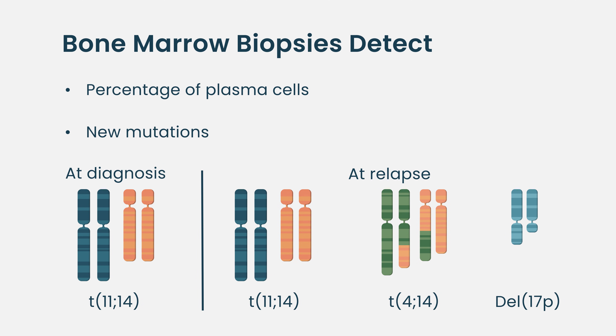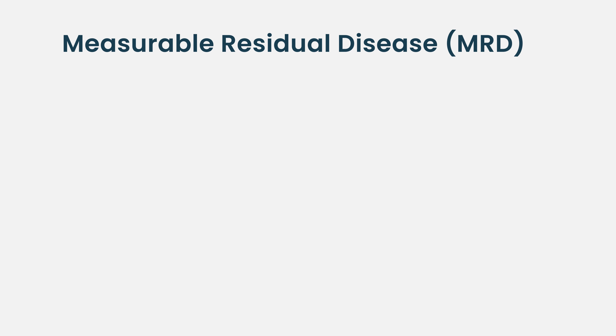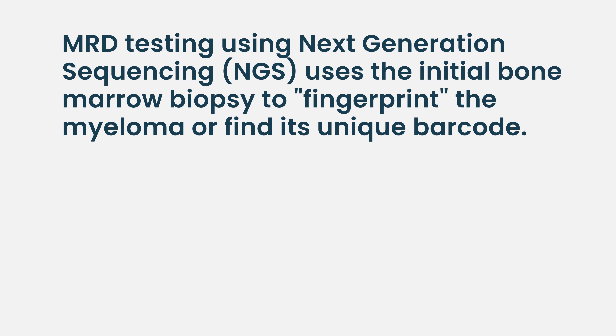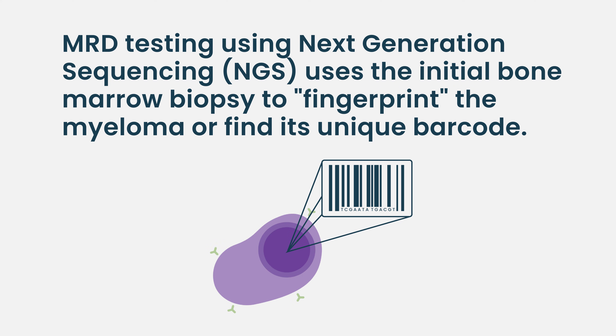For those interested in measurable residual disease or MRD, the field is rapidly evolving, but as of right now the most commonly used MRD assays are based on bone marrow. For one of them — next-generation sequencing, which in the U.S. is often done by a company called Adaptive, called Clonosec testing — that does require the initial bone marrow biopsy to fingerprint the myeloma cells: to identify unique DNA sequences only about them, not about your normal cells, just about the myeloma cells. They can then look for those fingerprints down to one in a million on any future bone marrow biopsy.